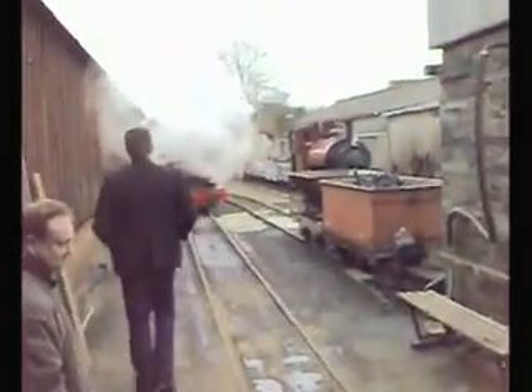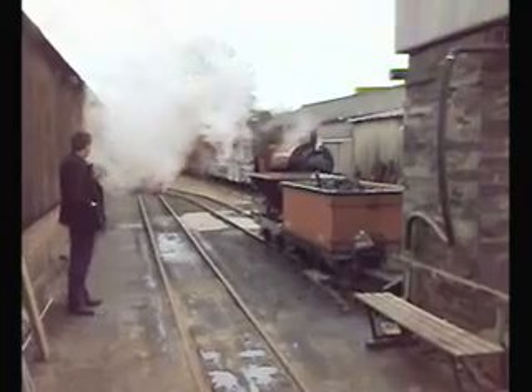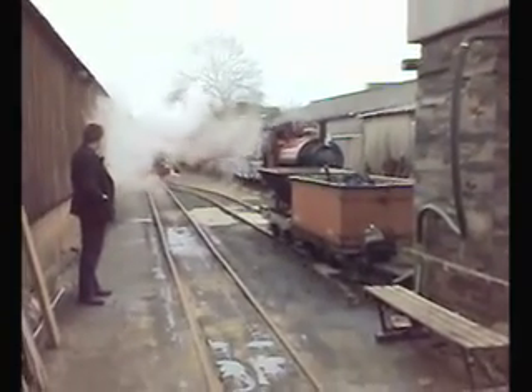Welcome back to part three. Here we are heading out into the yard and we see Mr Fuller. He owns the railway and he's just popping out to see how his engines are getting on. Maybe if we're very lucky we might get a chance to talk to him later on if he's not too busy.